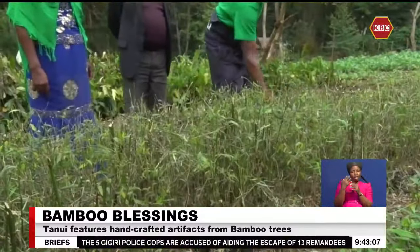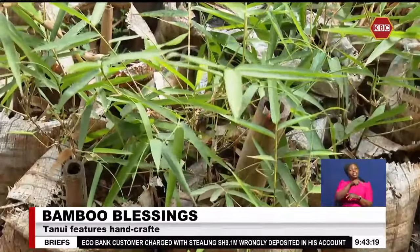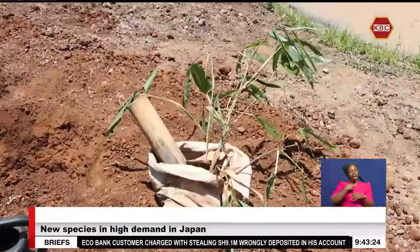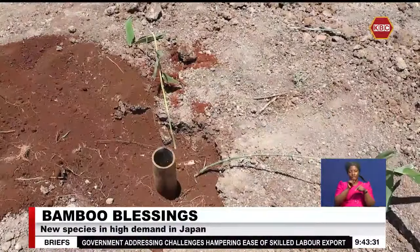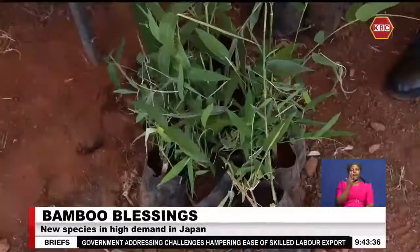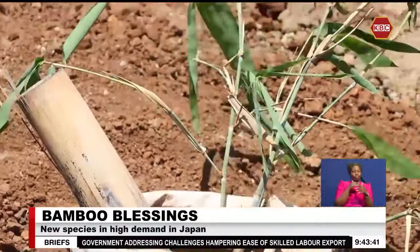According to him, it all starts here at the nursery. These seedlings have been in the nursery for close to one year, and they are ready to be transplanted. From here, they head to the farm where we dig a hole of two by two feet, and two feet deep as well. We place manure and then plant the bamboo so it can get the nutrients to grow quickly. From the nursery, the seedlings are propagated in potting bags.